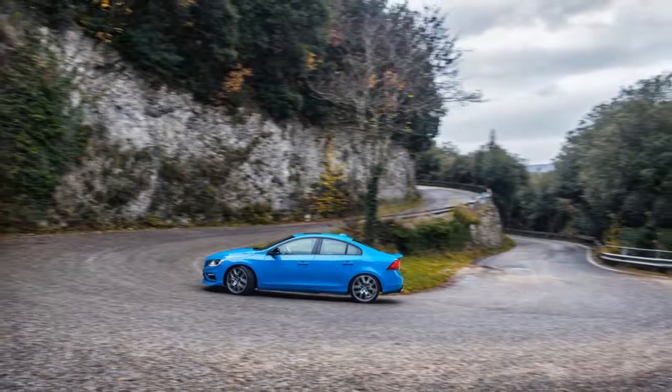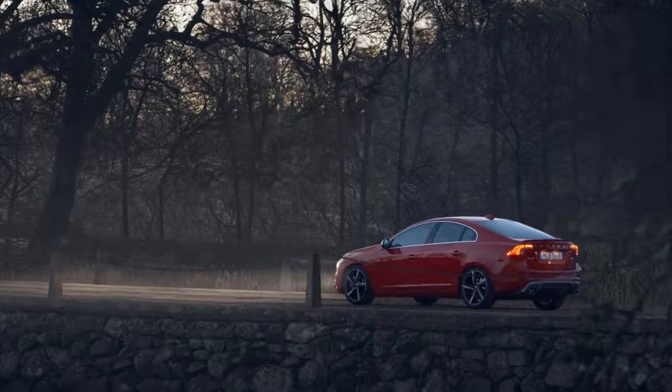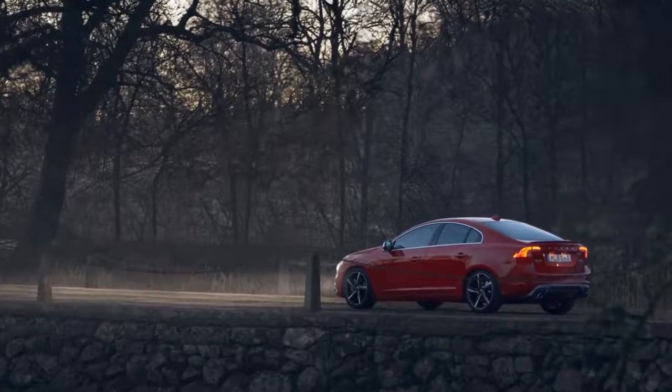This year may be the current S60's last. To mark the occasion, heated seats and a heated steering wheel are now standard instead of optional.